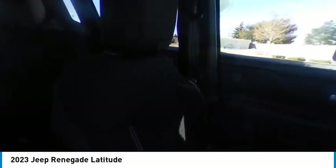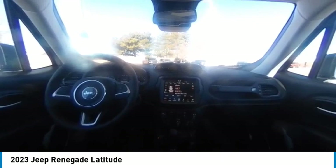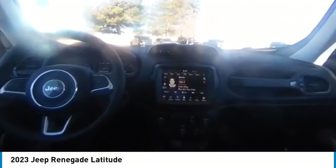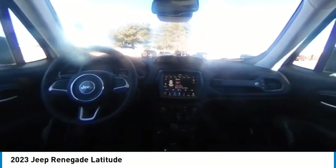Take this vehicle for a spin and see why so many shoppers are now proud owners. The Jeep Renegade. Thank you.